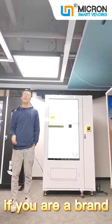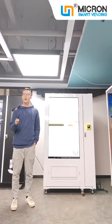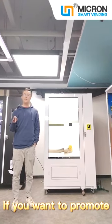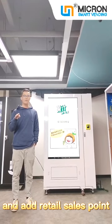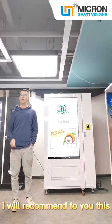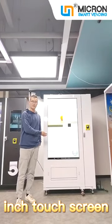Hello, I'm N.H. If you are a brand owner of some beverage, or a snack, or any other product, if you want to promote your brand at a retail sales point, I would recommend to you this vending machine with a 55-inch touchscreen.